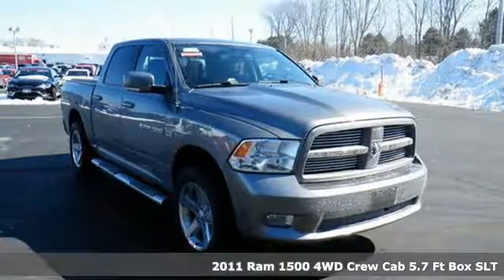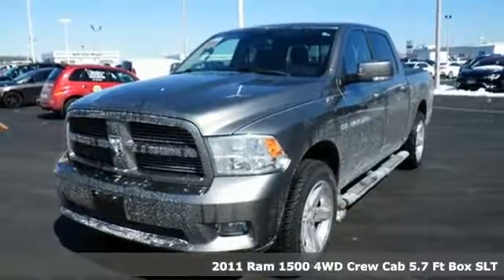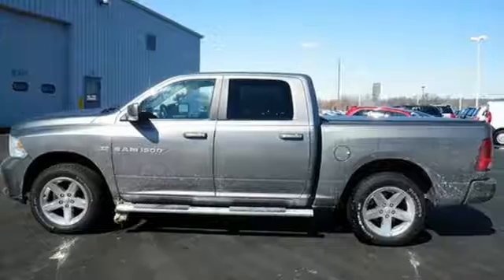It's a 2011 Dodge Ram 1500. This rock-solid pickup is loaded with standard features, including air conditioning, dusk-sensing headlamps, power steering, a brake hill holder, and front and rear stabilizer bars.